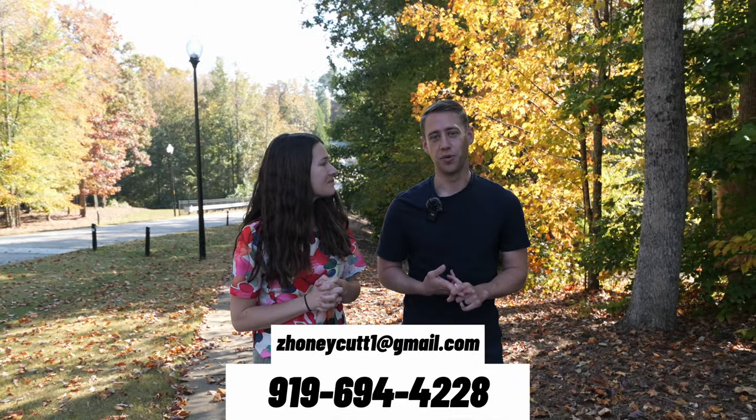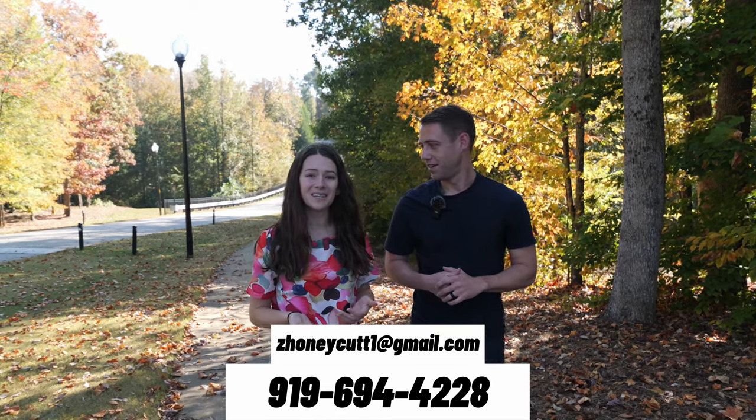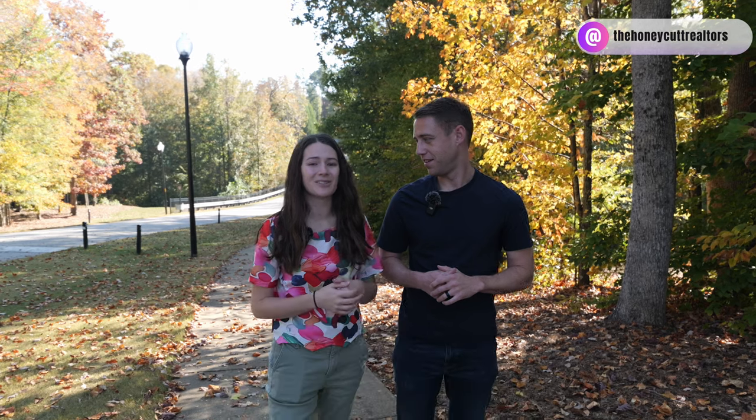Make sure to hit the subscribe button below if you have not already. Feel free to reach out to us if you're looking to buy or sell — we'd love to be your real estate resource of choice. Our contact info is below and you can also find us on Instagram at The Hunnicutt Realtors. We will see you next week!